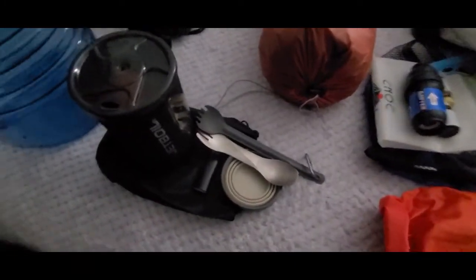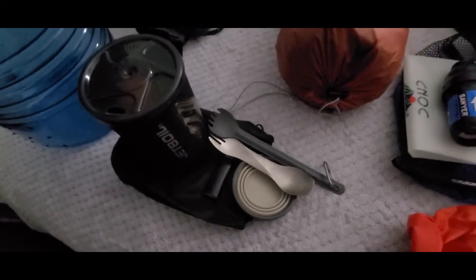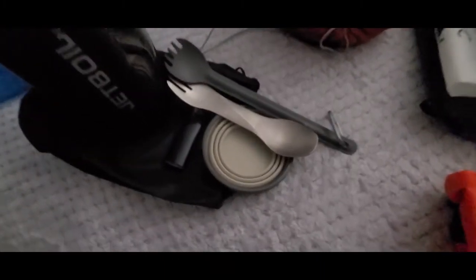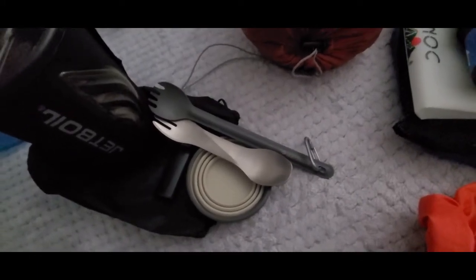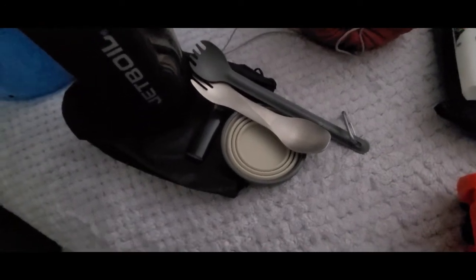This is our cook system — that's the Jetboil Flash. We've had it for about two years now and love it; don't have any complaints about it. Everything packs up inside of it. That's a Sea to Summit little coffee cup, a Sea to Summit spork, and then a spoon and fork combo whose brand I can't quite remember.